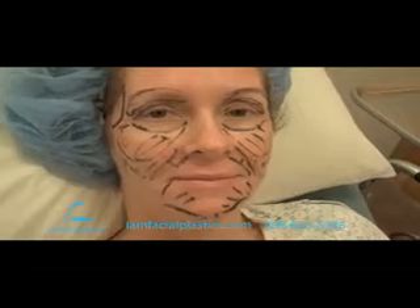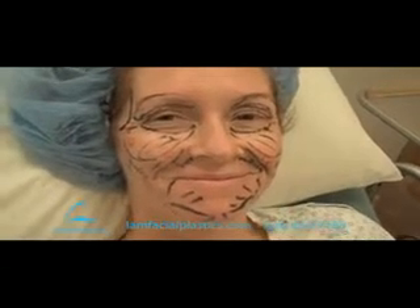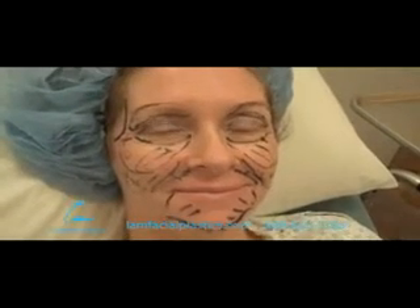I always don't ask the patient before going in, but this lovely lady actually mentioned that she wouldn't mind filming a video to me before I even asked. So we're going to do a quick video before and then show you the recovery.